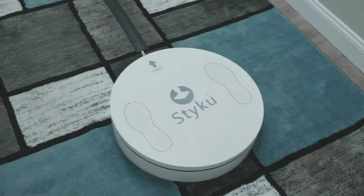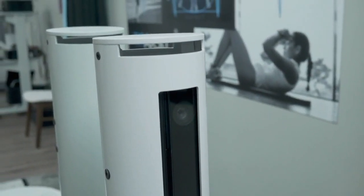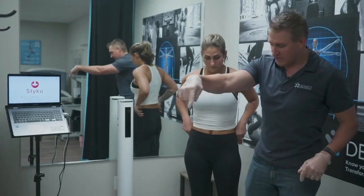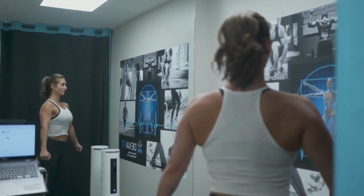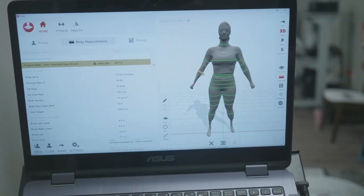Next, MJ steps into a 3D body scanner. It takes about 40 seconds to rotate all the way around. If you like to track the inches around your waist, your hips, your biceps, this is the device for you.